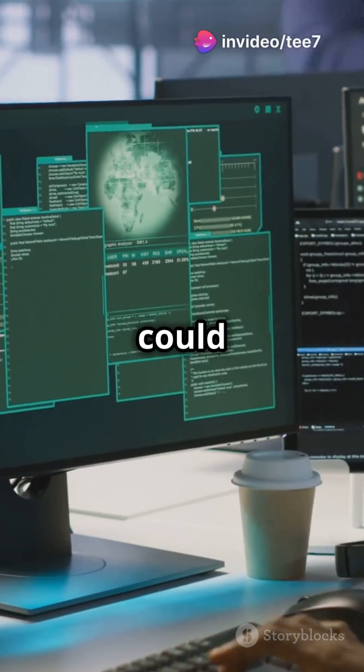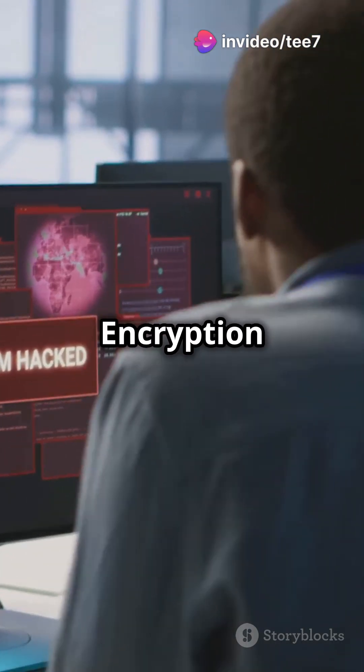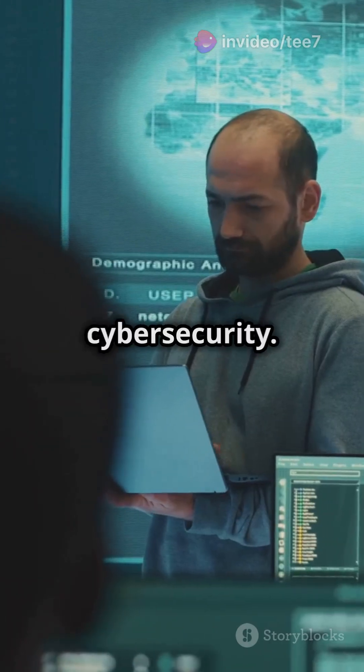Am I the only one that didn't know hackers could break MacOS Sandbox? Time to update ASAP. Welcome to the Encryption Edge, your go-to channel for the latest in cybersecurity.